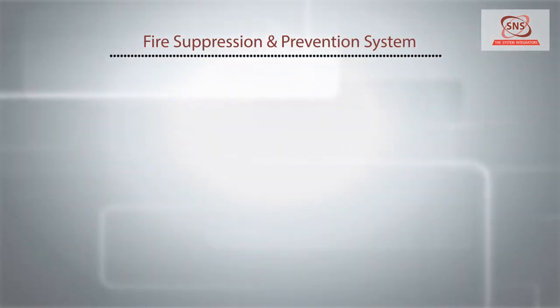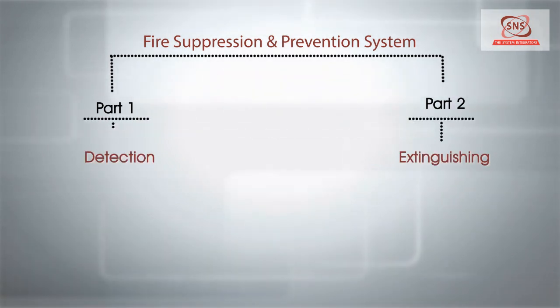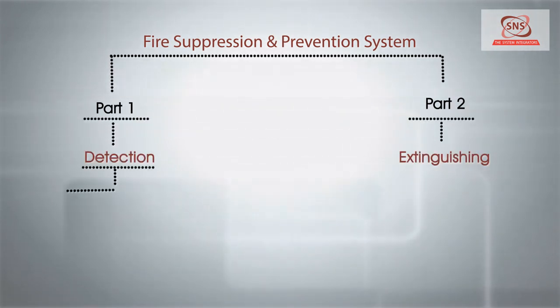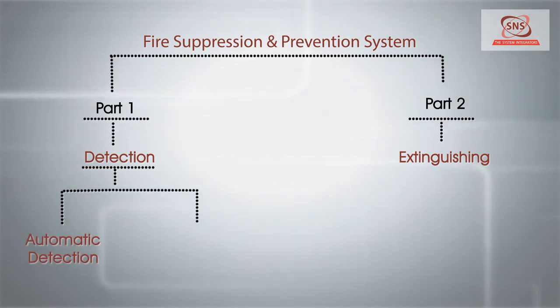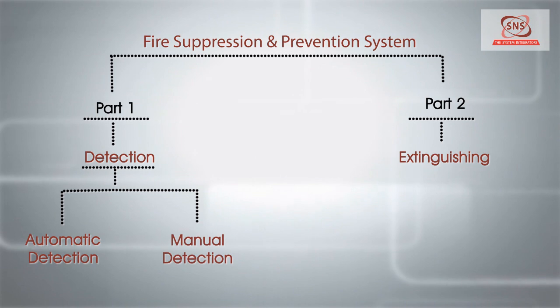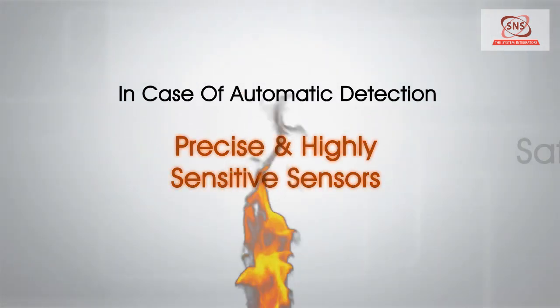The typical fire suppression and prevention system comprises two parts: detection and extinguishing. The detection part works on two modes — automatic detection using sensors, and manual detection. In case of automatic detection, precise and highly sensitive sensors are used to sense the fire.